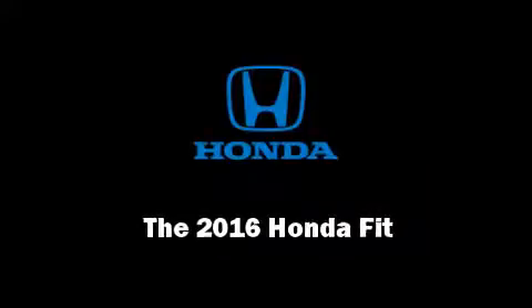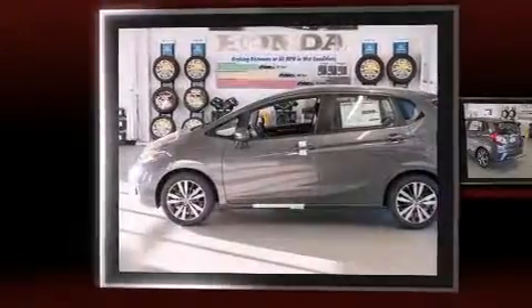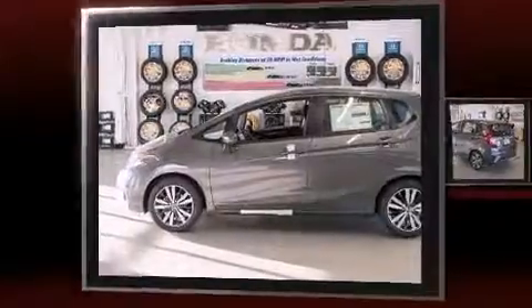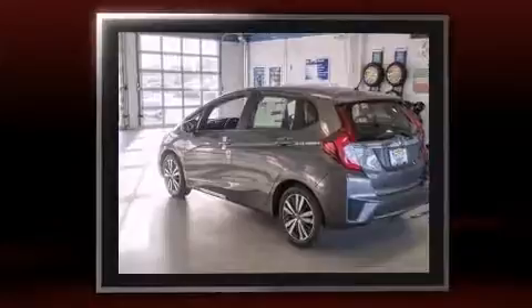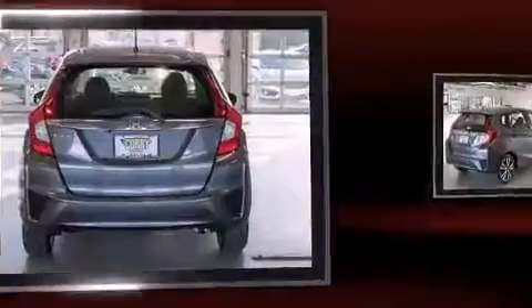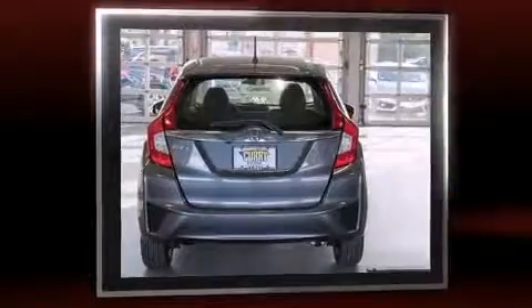Sensibility and practicality define the 2016 Honda Fit. This four-door, five-passenger hatchback stands out among competitors in its class. It features a continuously variable transmission, front-wheel drive, and an efficient four-cylinder engine.